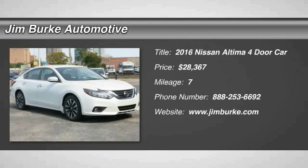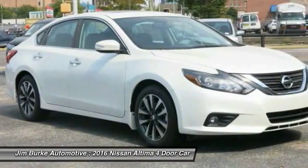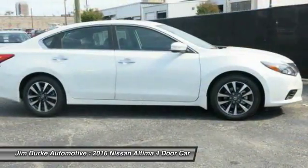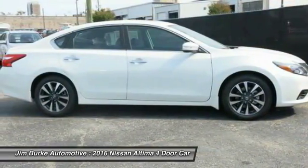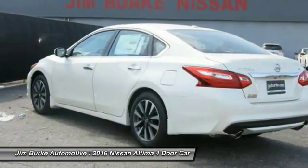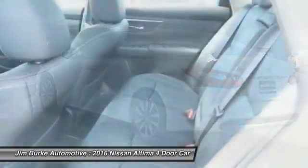The Nissan Altima offers advanced features to make life easier, including push-button ignition, which comes standard. Combine that with a powerful V6 or efficient 4-cylinder engine, 6 standard airbags, and over 5,000 quality and performance tests.